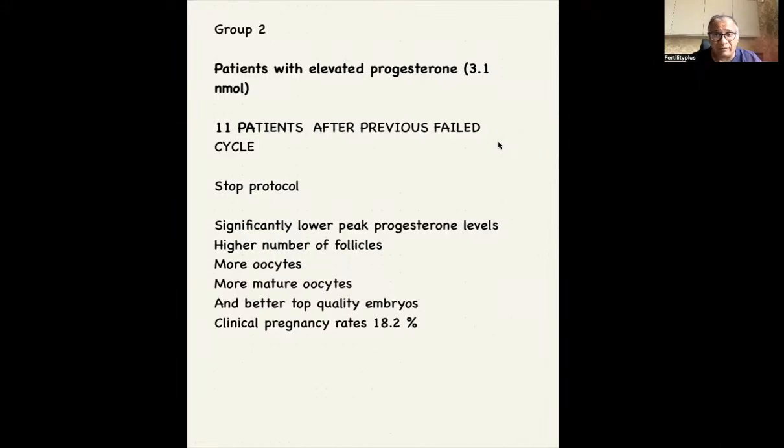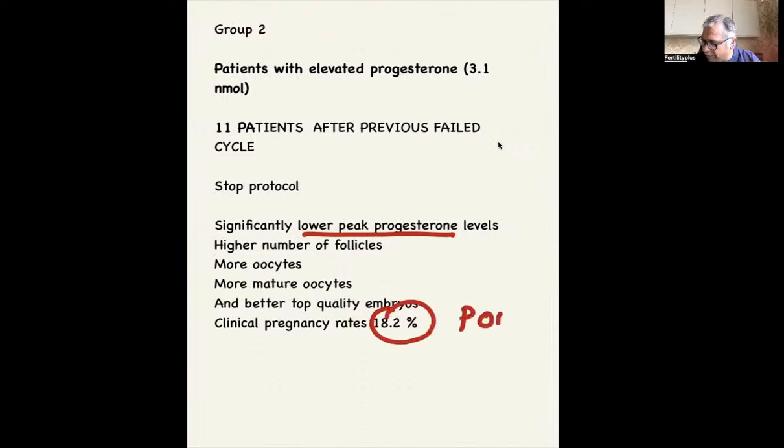Let's look at group two: women with elevated progesterone. There are studies which say that if your progesterone level crosses four nanomoles, the chances of pregnancy in a fresh cycle may be reduced. These were 11 patients with a failed previous cycle and a high progesterone. In the STOP protocol: a lower peak progesterone, higher number of follicles, more oocytes, more mature oocytes, better quality top-quality embryos, and a clinical pregnancy rate of 18.2%. Again, these are patients with poor ovarian reserve.